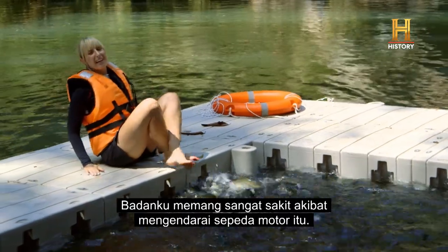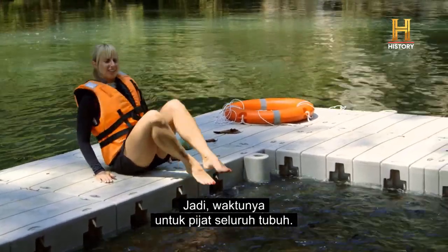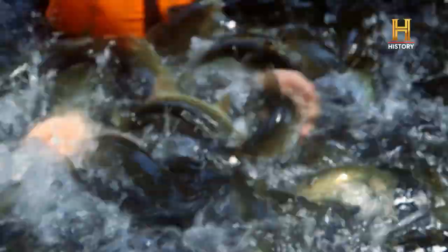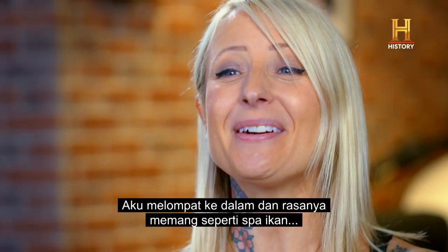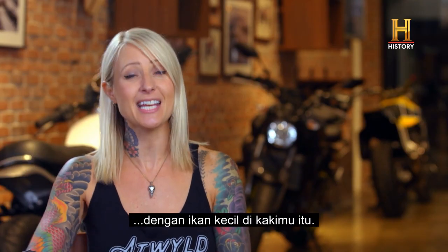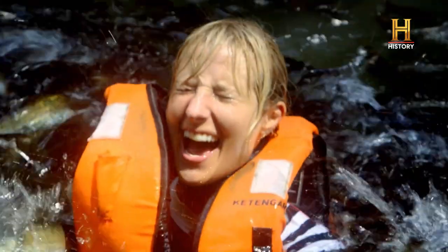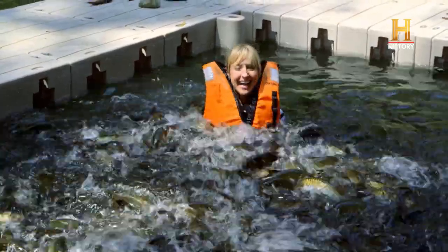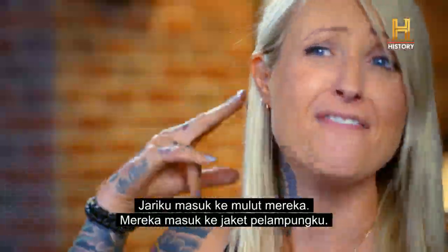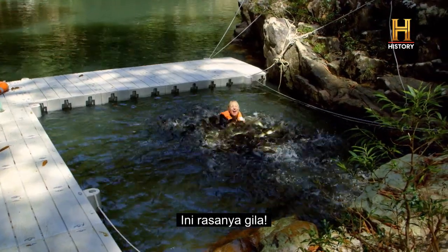My body does hurt from riding on that bike a lot, so time for a full body massage. I'm scared. So I jump in and it is like that fish spa with the tiny little fish on your feet, except they're giant fish and they're all over my body. My fingers were going in their mouths, they were getting in my life vest, they were splashing all over my face. This feels crazy!